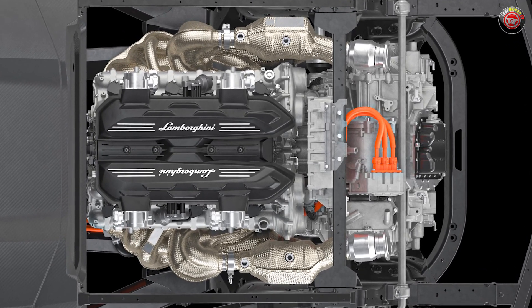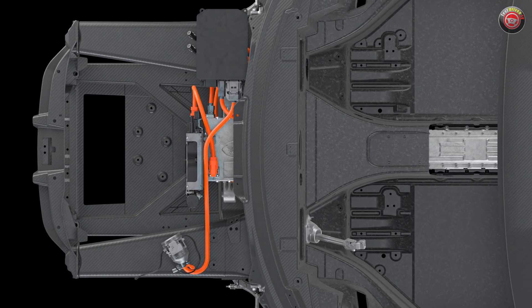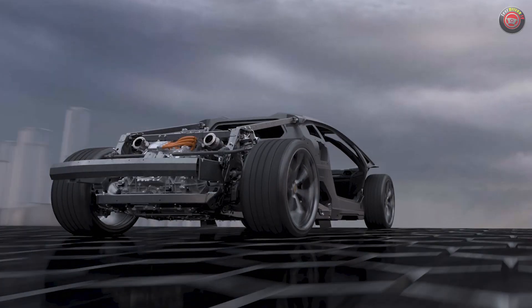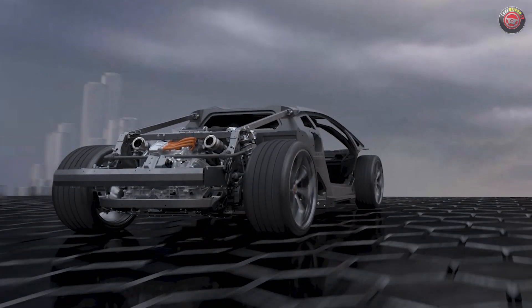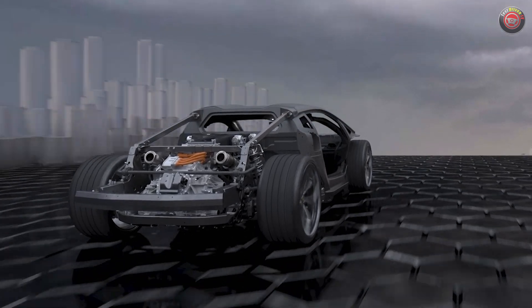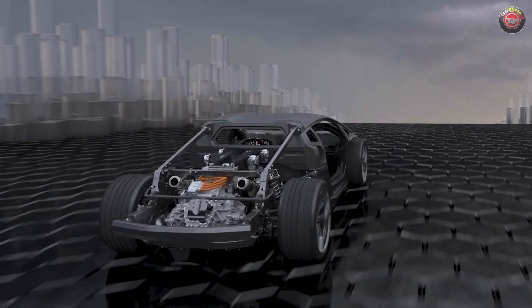The engine is augmented by a 147-horsepower electric motor-generator integrated into that transmission. At the front axle there are two additional electric motors producing 295 horsepower together, giving the Revuelto all-wheel drive and a total system output of 1,281 horsepower. Weighing in at 3,900 pounds, that gives it a stunning 3.85-to-1 horsepower-to-pound ratio, and Lamborghini says it will accelerate from 0 to 60 in 2.6 seconds.